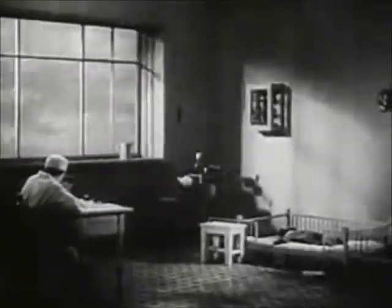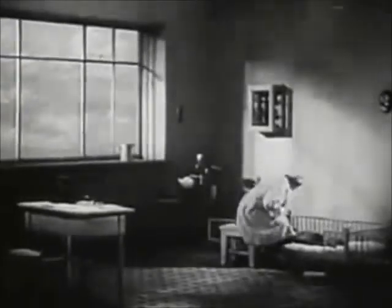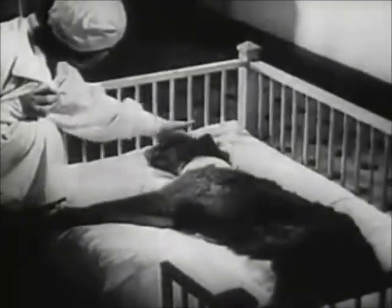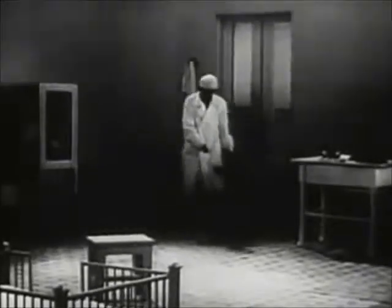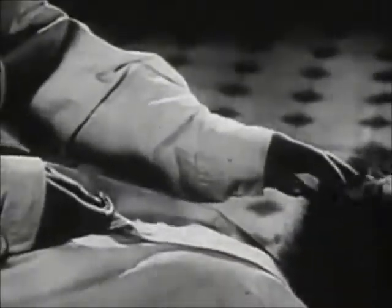The dog soon shakes off the effects of the anesthetic. The dog is still weak and cannot move. After ten to twelve days, the dog returns to its normal state. After the experiment, dogs live for years — they grow, put on weight, and have offspring.